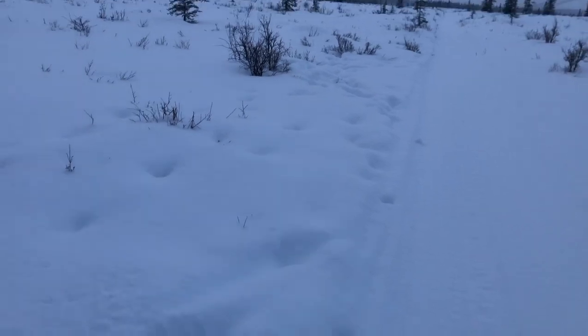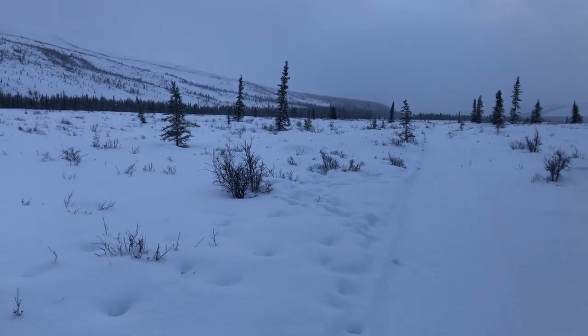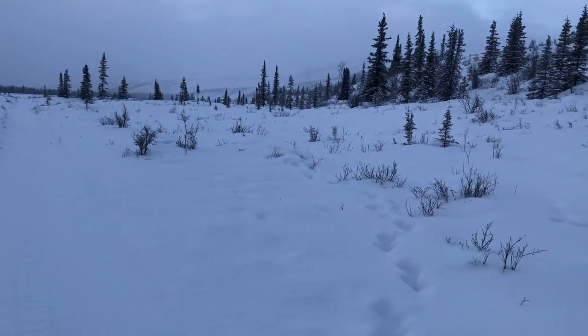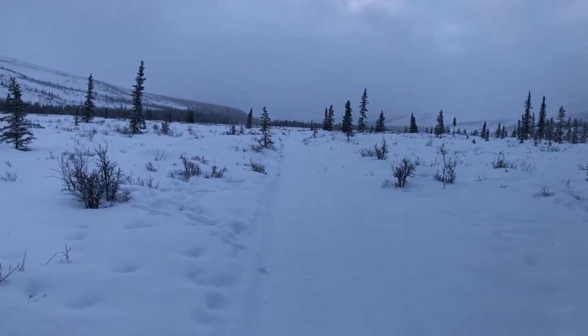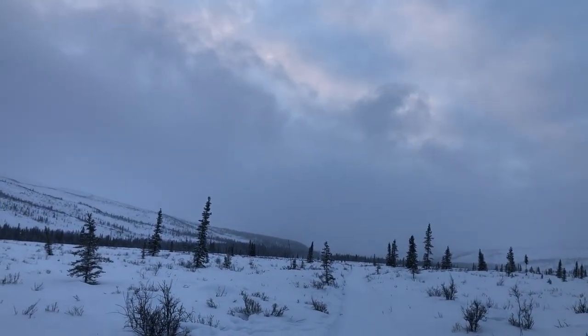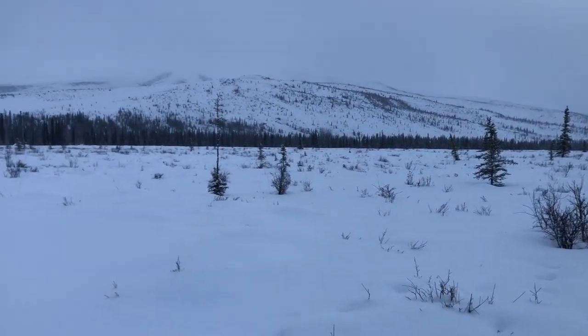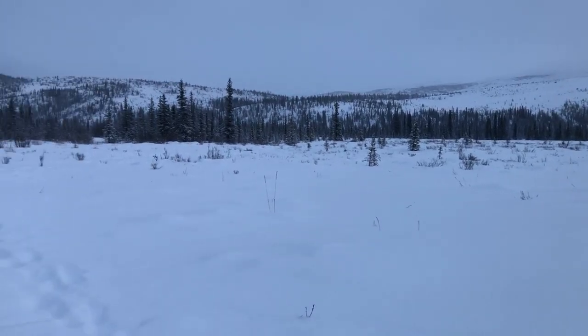Pretty good day — caught a wolf this morning. I only had six sets out and caught one wolf right off the end of the runway. Looks like probably an 80-pound male pup. Light snow today, looks like it's clearing off though. Beautiful day, just out laying some gear. I'll check in a little bit.